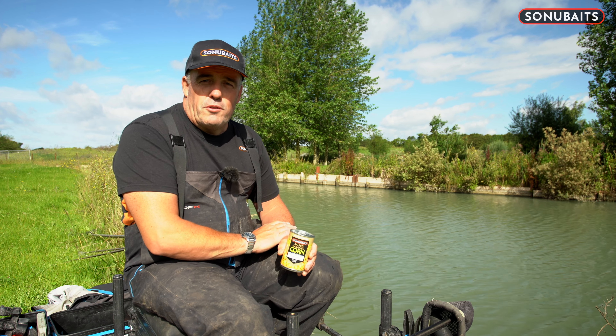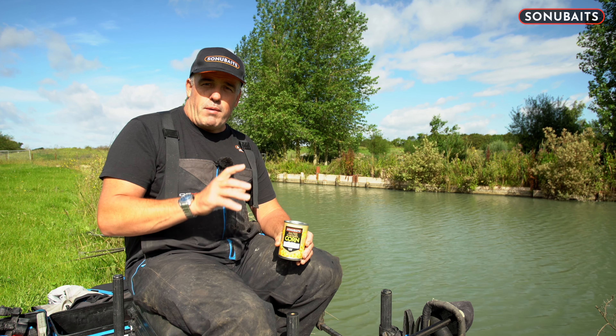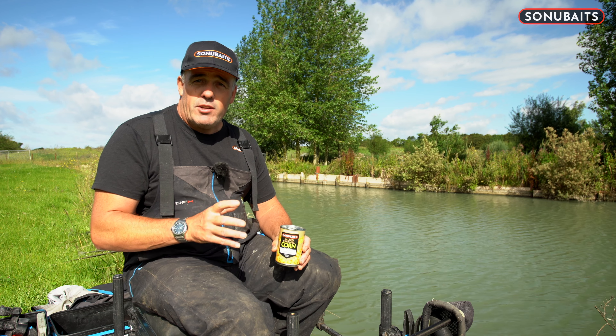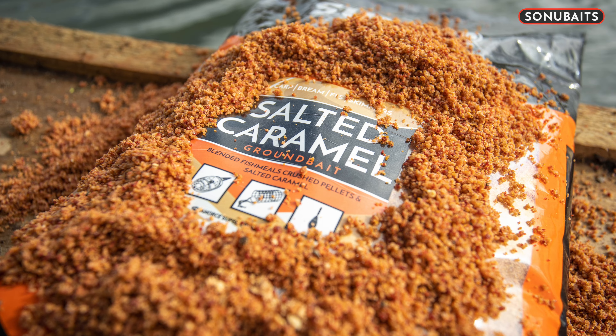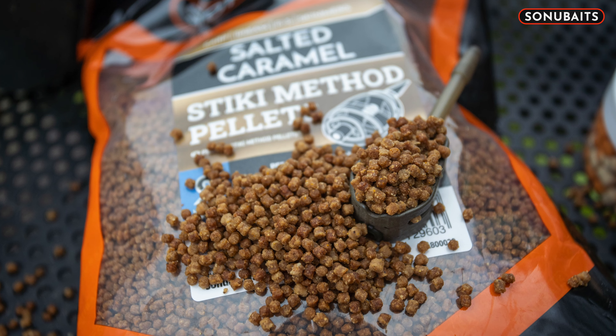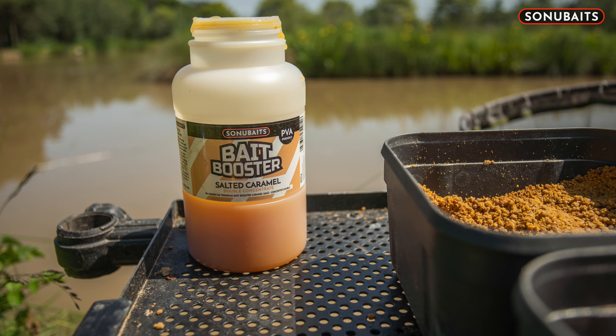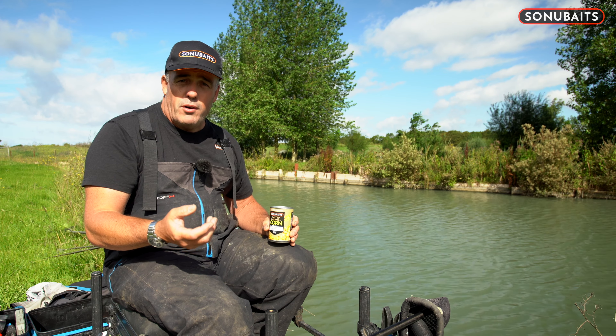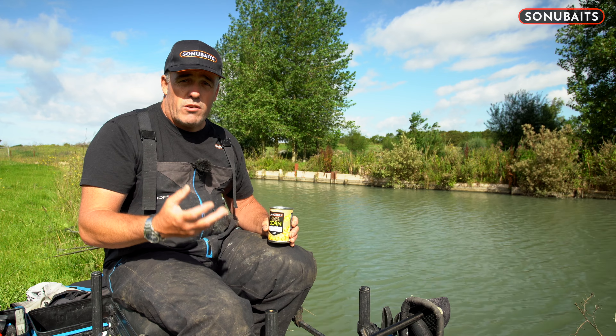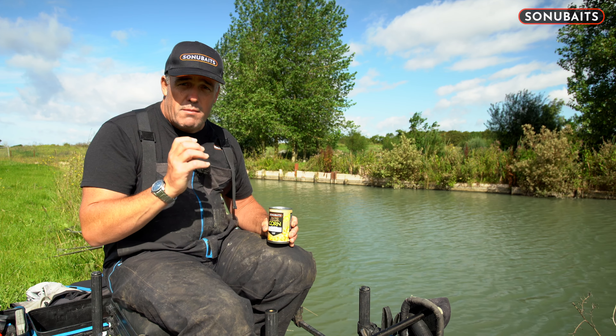As we always do at Sonubaits, we try and push the boundaries for bait. Having the salted caramel products come out earlier this year — the salted caramel ground bait, the pellets, the haze, the bait booster — we obviously know how important salt is nowadays. The carp anglers have been putting that in for years and years and they are absolutely convinced it makes a difference to their catch rate.